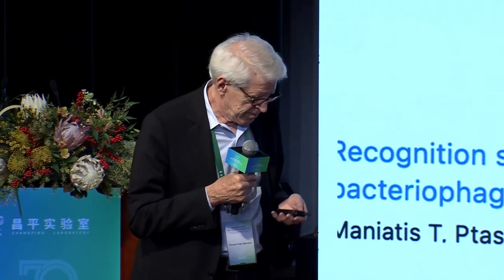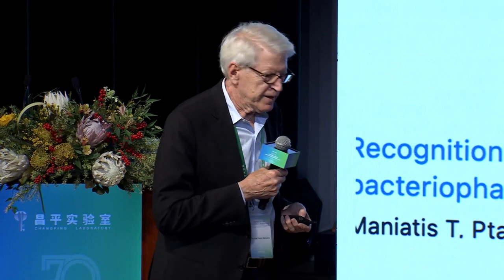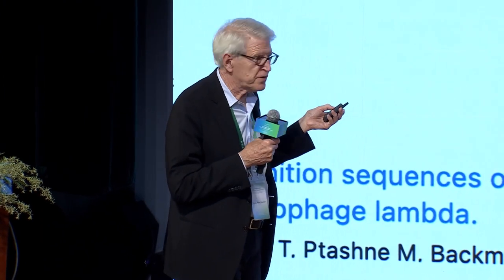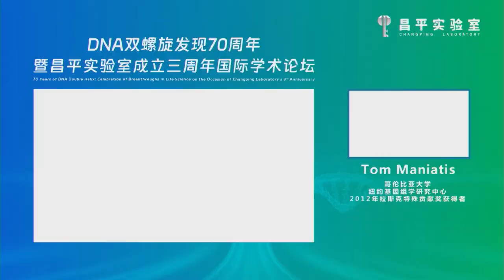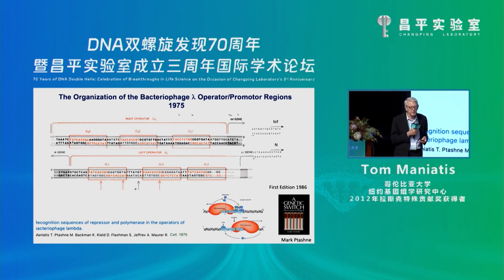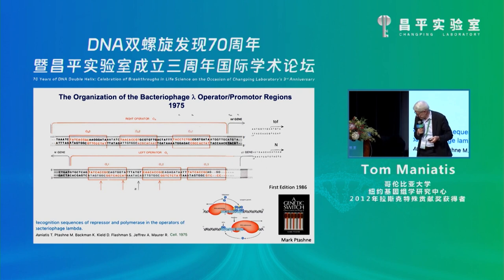In 1973, we published a paper with 27 nucleotides — that was the Nature paper — on one of the operator regions. The sequence was done in 1973. I went back to Harvard and finished this. There was recently a 50th anniversary of recombinant DNA at Cold Spring Harbor, which was 1973. We cloned the first full-length cDNA clone in 1975 — only two years from the invention of recombinant DNA.